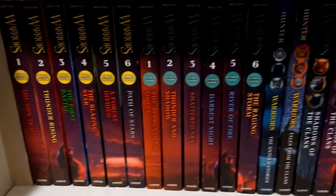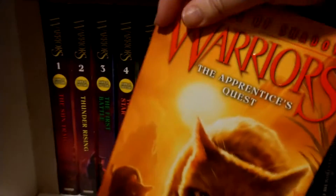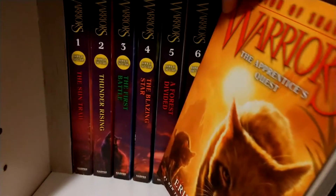Which I believe is Fireheart or Firestar, whatever. My brain is not very good at recognizing the art of the cats. And then all these shall be turned. The Warriors, The Apprentice's Quest.